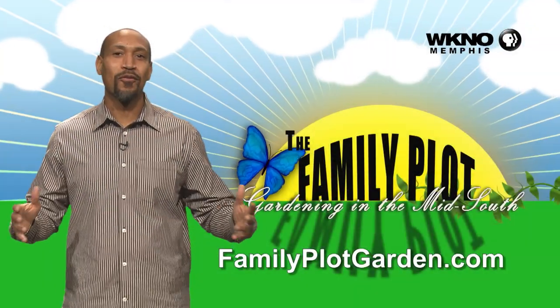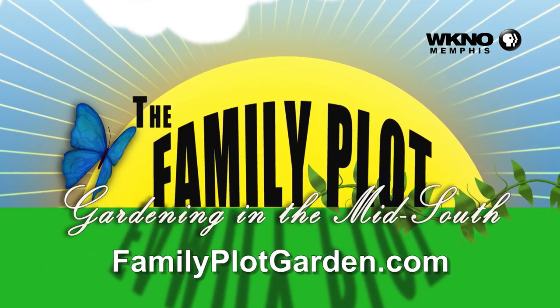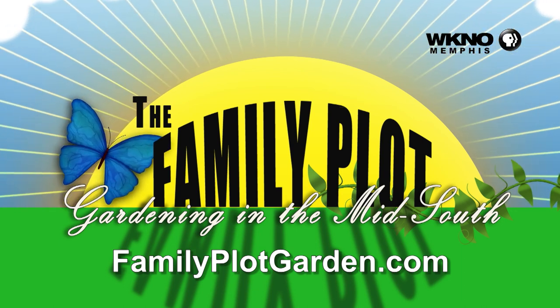Those are what I consider the major problems with crape myrtles, but they're worth it because they are so pretty. Again — right plant, right place. There is a size crape myrtle for everyone and any garden, but you've got to do your research and find the right one, so you don't have to do a lot of pruning. Less maintenance for you. For more information on this topic, click on the familyplotgarden.com link in the description.